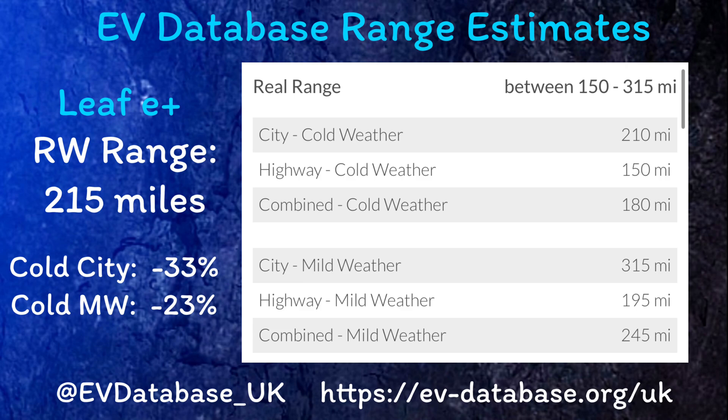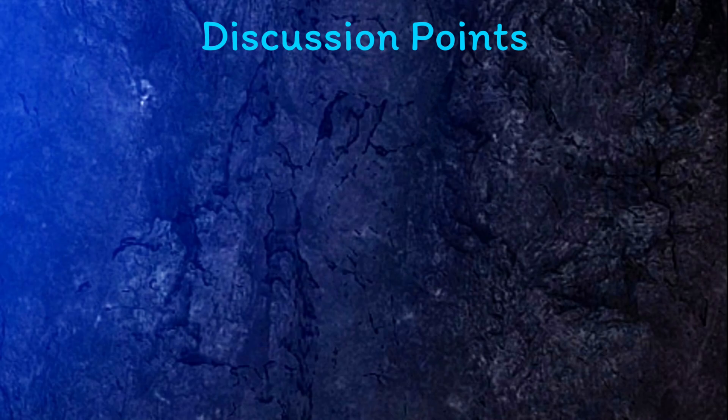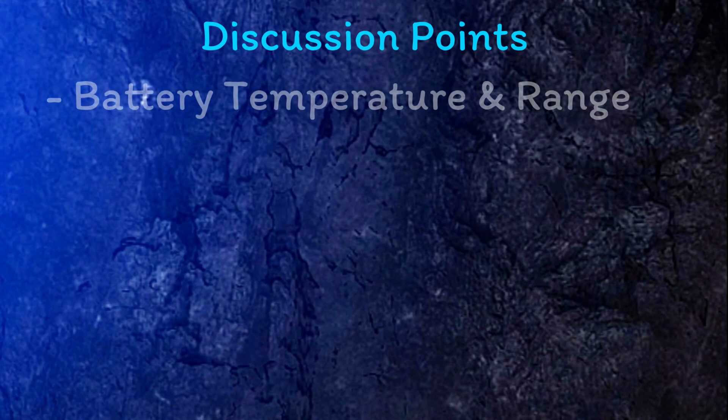At minus 10 degrees with the heating on, they suggest that motorway range would drop to 150 miles — about a 23% drop. These worst-case scenario estimates are really useful and I'd highly recommend anyone who owns an EV to check out their car on the EV Database. One thing the EV Database shows is that there is a bigger drop in range in my Nissan Leaf than can be accounted for by just the power use of the heater, and a lot of this is probably down to the battery temperature.